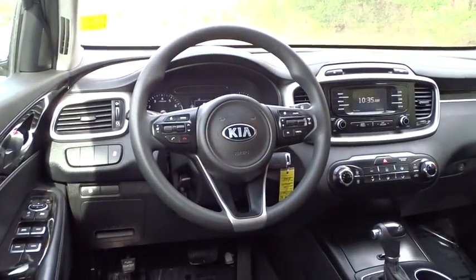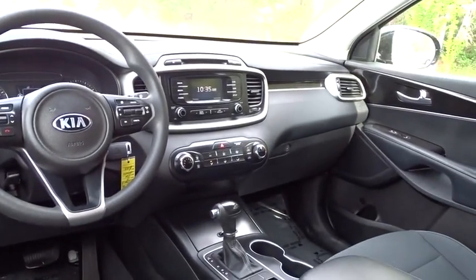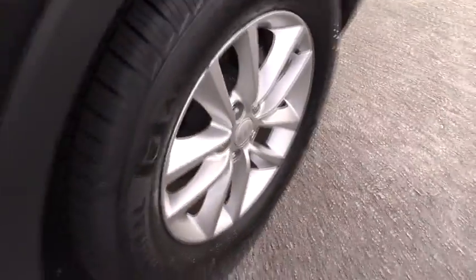Four-wheel disc brakes, rear defrost, front wheel drive, AM-FM stereo radio, CD player, MP3 player, power door locks.